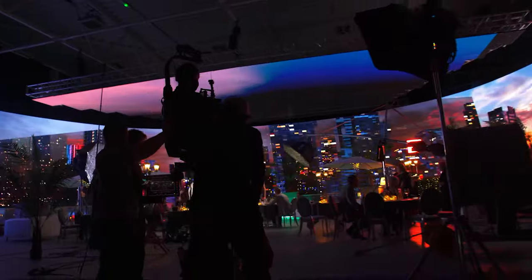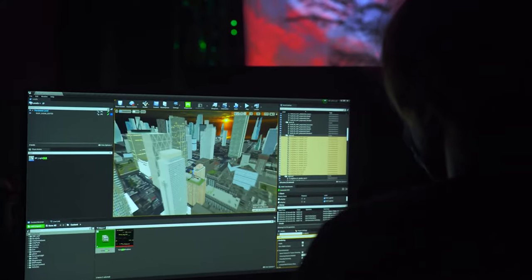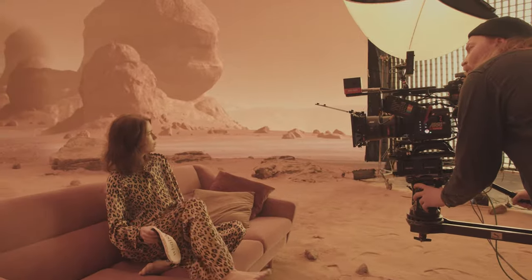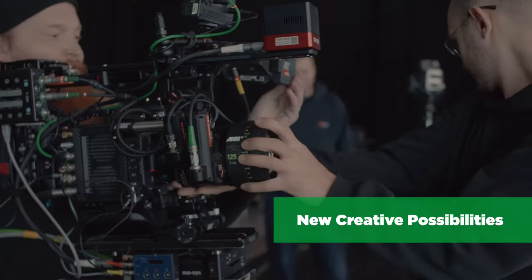Virtual production is a technology where you can use live-rendered interactive environments. Using camera tracking, a field-of-view camera is immersed into a virtual environment. In seconds, you can appear in the desert or on the top of a mountain. This technology could dramatically decrease production budgets and open new creative possibilities.